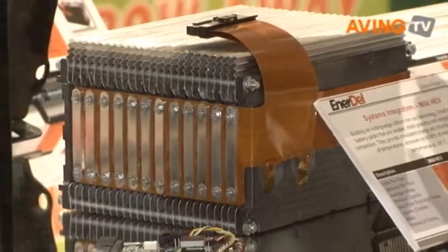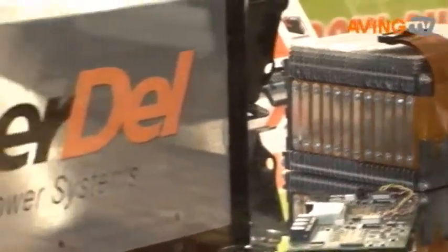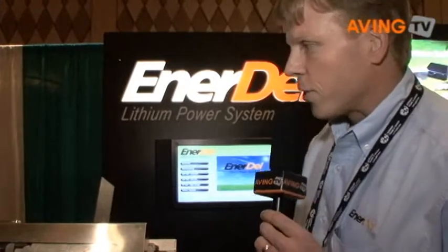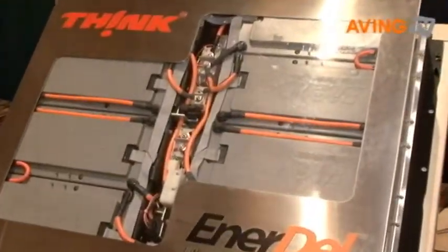An example of an EV, an electric vehicle application, is right over here to my right. This is a battery pack that we've built for the Think City, which is a vehicle that will be produced in Norway. It's an electric vehicle.